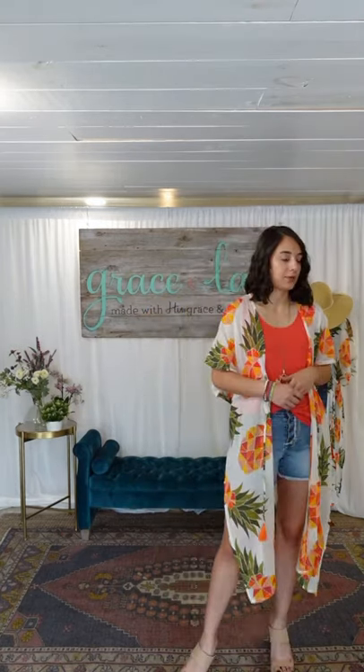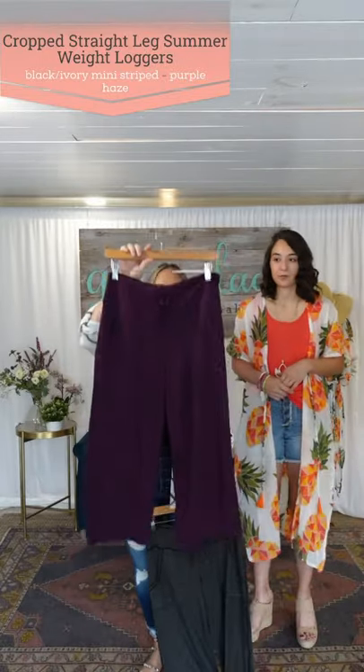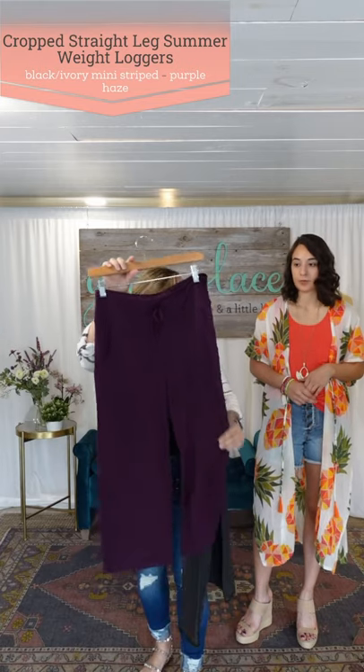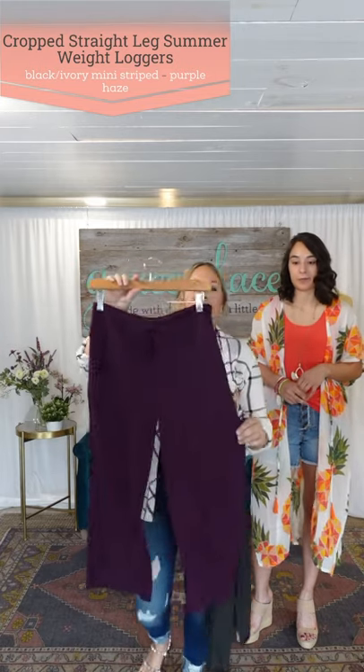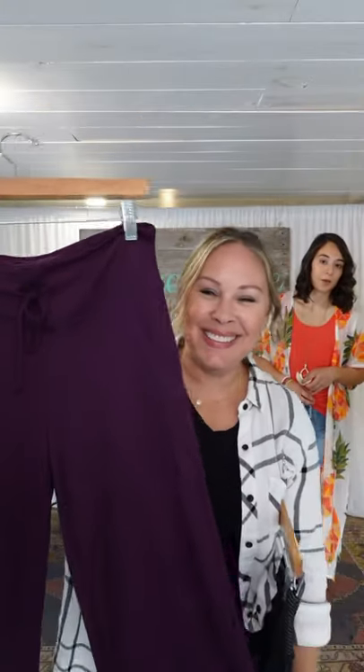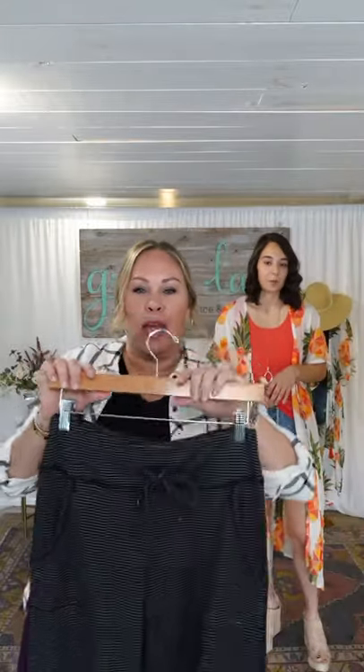Alright, next up — these are the cropped lemon loggers, straight leg. Beautiful purple haze color — and yes, for you Gen Xers, you know what that reference means! We also have a black and white stripe.